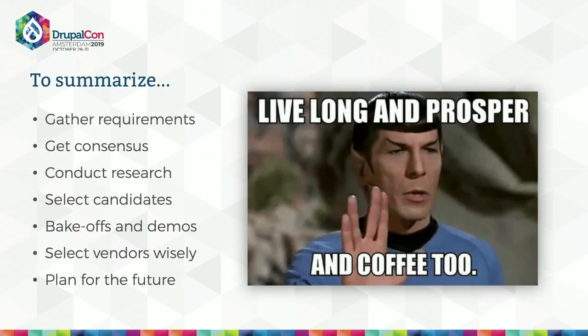To sum this all up: gather complete requirements, document them, prioritize them, and get stakeholder consensus across the entire org. Conduct market research, become a savvy consumer, and choose top candidates based on gap analysis. Conduct bake-offs to get technical vetting and buy-in from your own team. Select vendors carefully and manage them wisely and humanely. Plan for implementation and support from the beginning to ensure a successful project. And with that — may your solutions and all your users live long and prosper. Thanks very much.